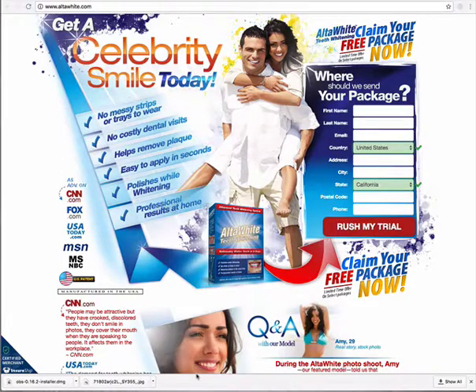Hey guys, Britton Morrison here with a product recommendation for you. So if you've landed on this video, you're probably looking for a professional teeth whitening product. I have found something really great and it's called Ulta White Teeth Whitening.